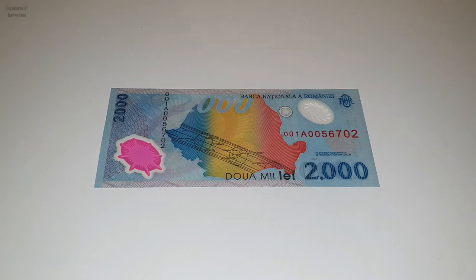Today we're going to talk about this beautiful banknote. It's a commemorative one to celebrate the total solar eclipse back in 1999, which could also be seen from Romania. The bank decided to mention this subject on the banknote.